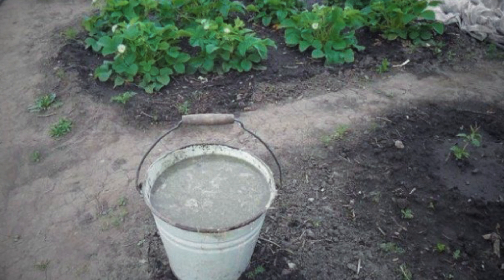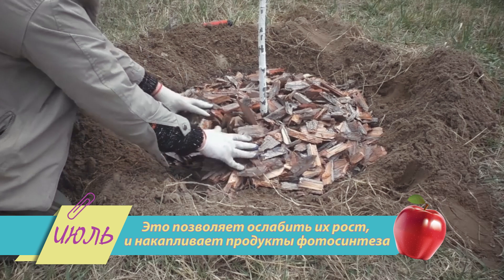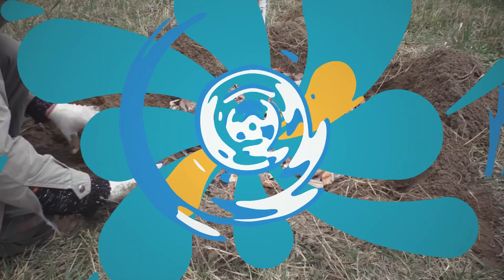Не прекращайте перепалывать сорняки, рыхлить и мульчировать почву в приствольных кругах кустов и плодовых деревьев. Кстати, о плодовых деревьях.